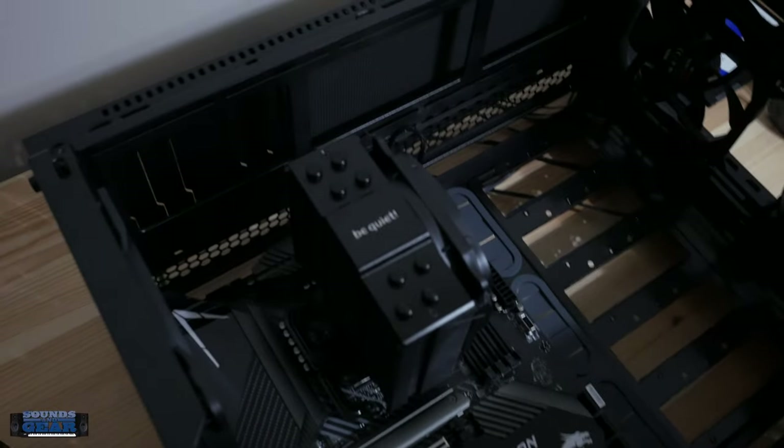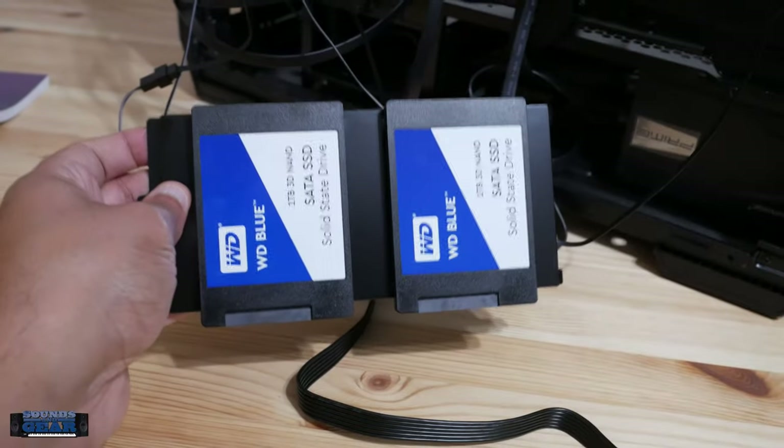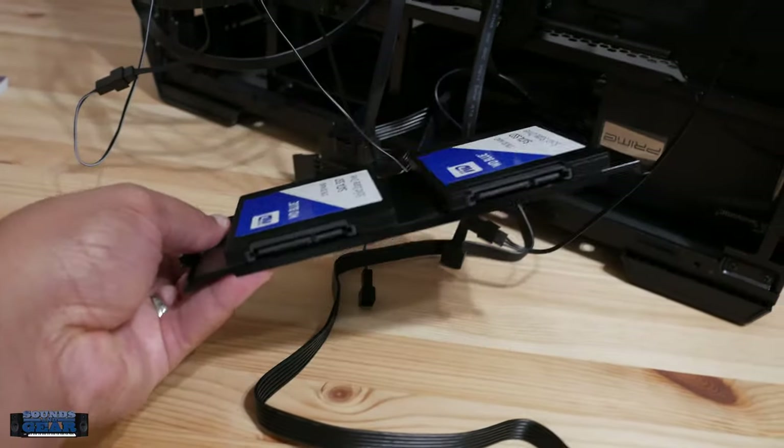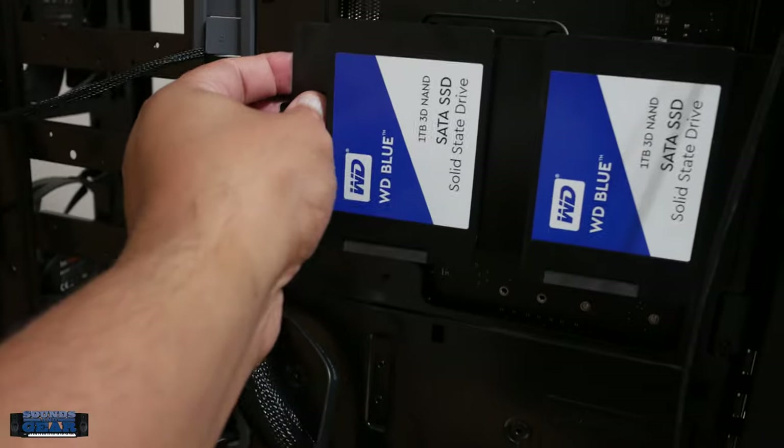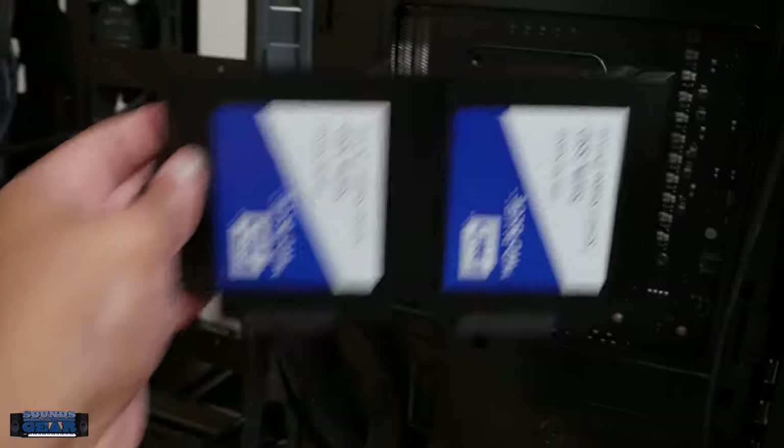Here's a quick look at the motherboard in the case before I start hooking everything up. I like how it looks in there. Another thing I like about this case is this SSD tray — it just sits on the back of the motherboard and it's just one screw, so I can put it back in there and tighten it up.